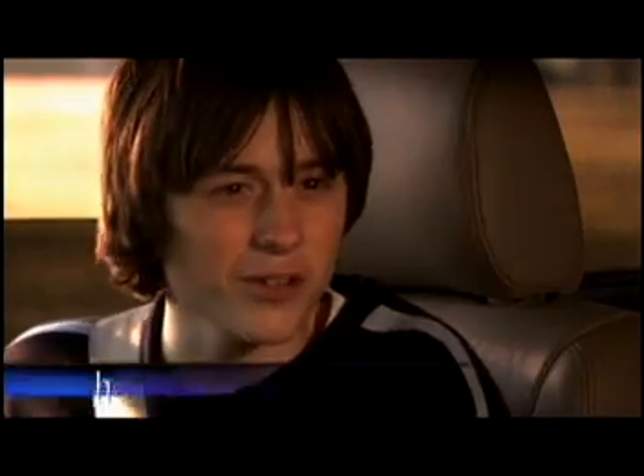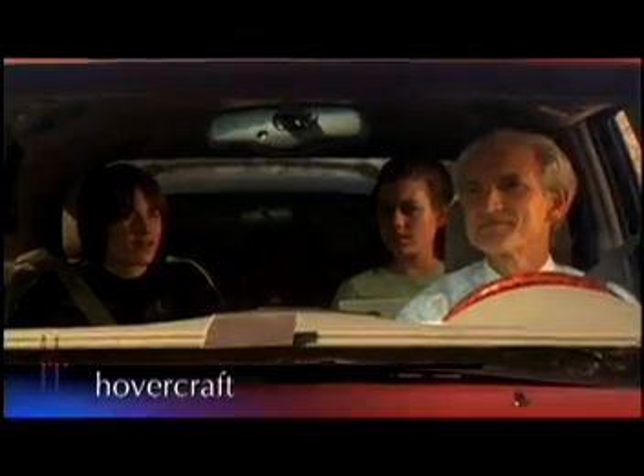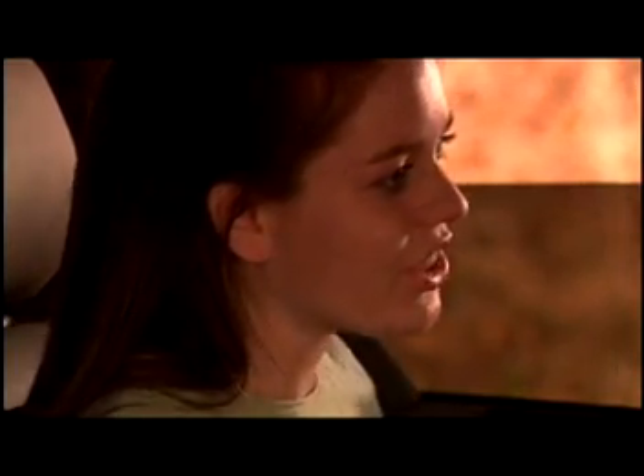Wait a minute, Dr. D. Did you say your own personal hovercraft? That's right. Where did you buy a hovercraft? I didn't buy it. I designed it and built it. Wow, Dr. D. How did you build a hovercraft? And did it take long to build?